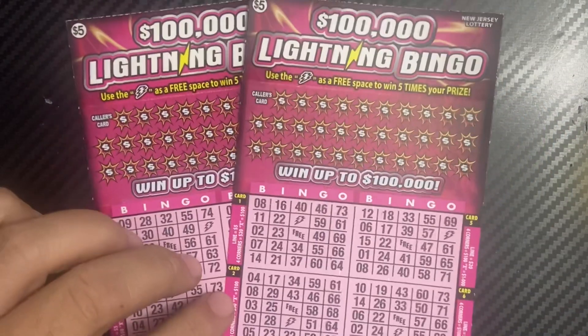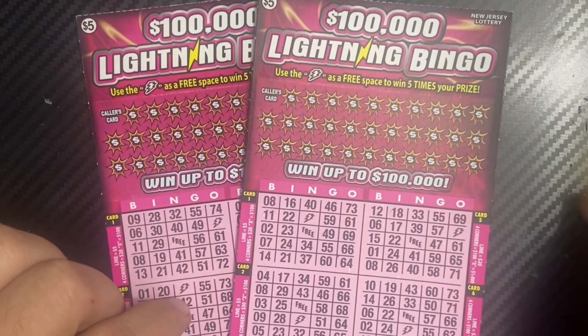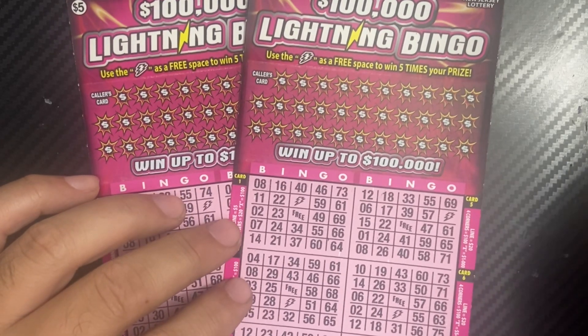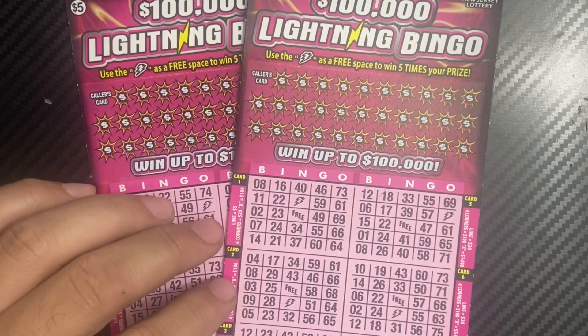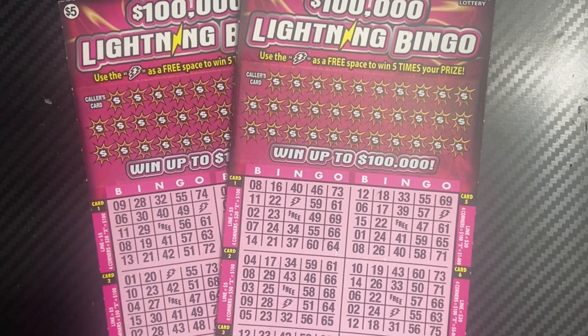Hey guys, welcome back to my channel. Today's Thursday, September 26. We have two bingo tickets today here in the afternoon. Join me later today for another session — I'll have the 100x the Cash, the new $20 ticket.